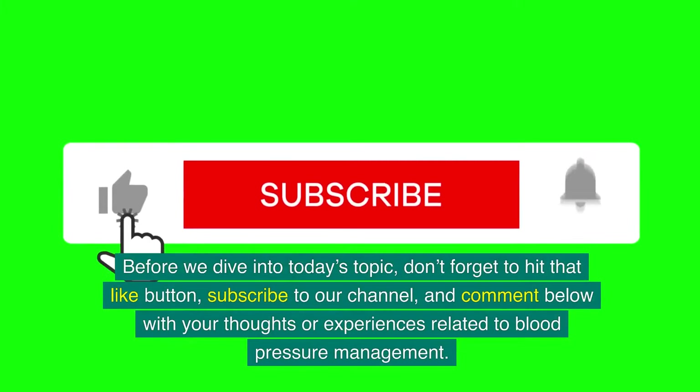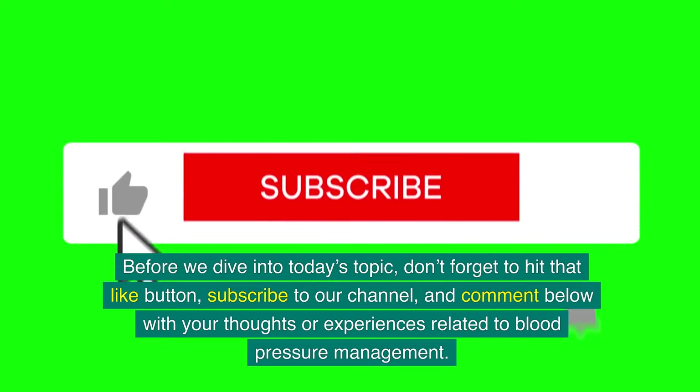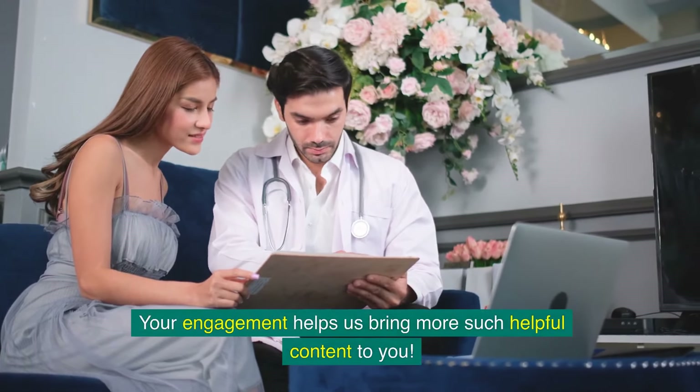Before we dive into today's topic, don't forget to hit that like button, subscribe to our channel, and comment below with your thoughts or experiences related to blood pressure management. Your engagement helps us bring more such helpful content to you.